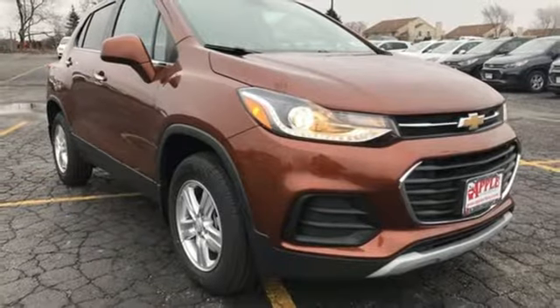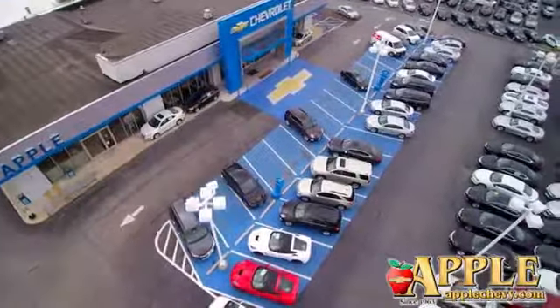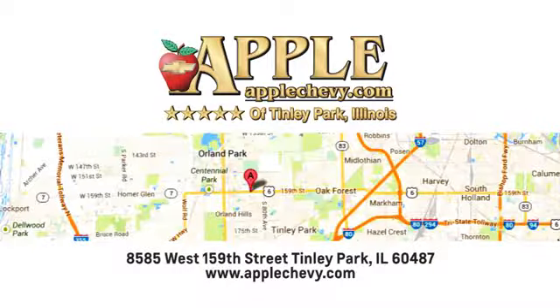See it for yourself today. We have so much to offer at Apple Chevrolet, your Tinley Park Chevy dealer. We are conveniently located at 8585 159th Street in Tinley Park, Illinois.